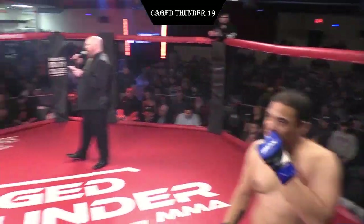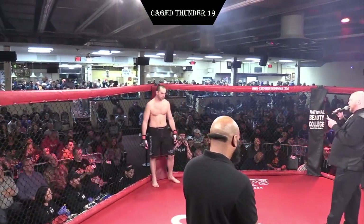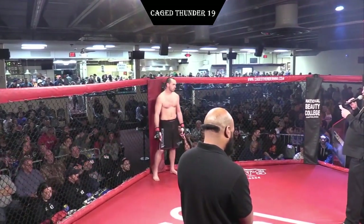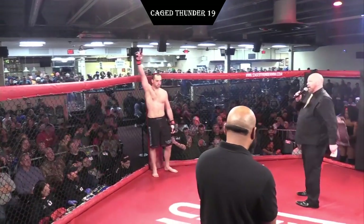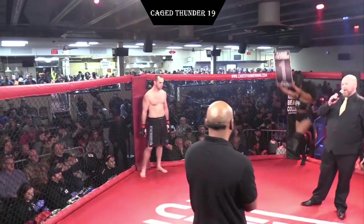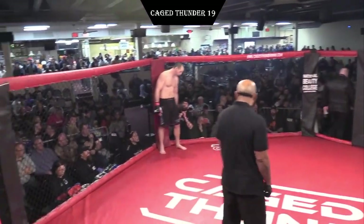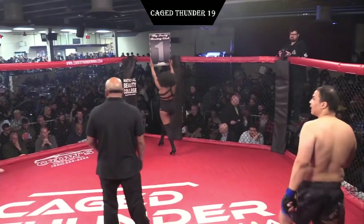His opponent in the red corner, he fights out of Cleveland, Ohio. He weighed in at 208 pounds. He represents Victory MMA. He has a mixed martial arts record of three wins, two losses. Please welcome Foster Everly. This bout is scheduled for three three-minute rounds. When the action begins, your referee is Mr. John McGinnis. Bester Harris in the blue, Foster Everly in the red as we get ready for this heavyweight bout.